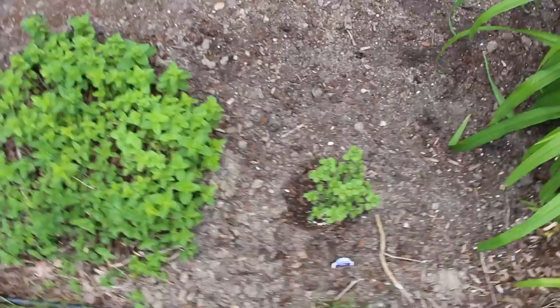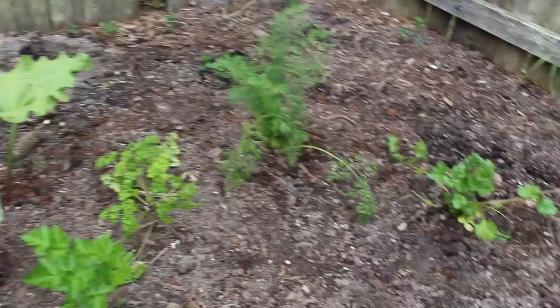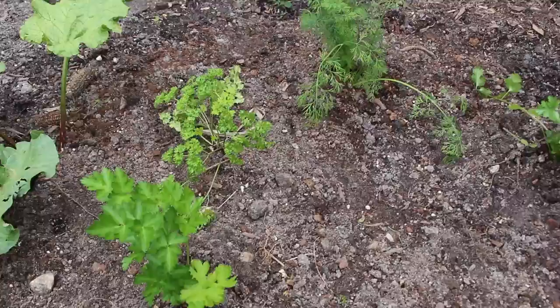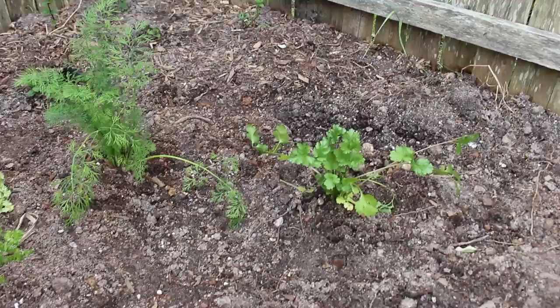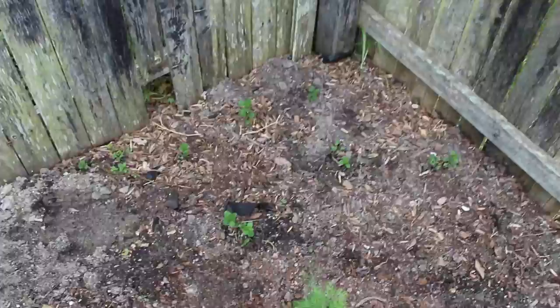Over here on the left we have some rhubarb. I just planted this this spring and from what I understand I can't harvest it this year, so I'm just gonna ignore it for now. I've got two different kinds of parsley: flat leaf, which I use more, and curly parsley. And here we have dill and cilantro — I usually don't grow cilantro because it goes to seed so quickly, but it's nice just to have it. And then back here I've got some wild mint growing.